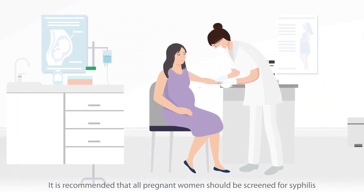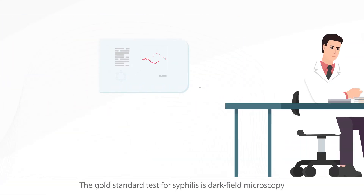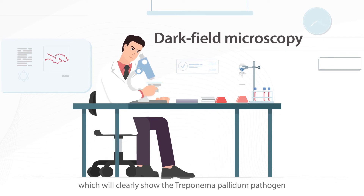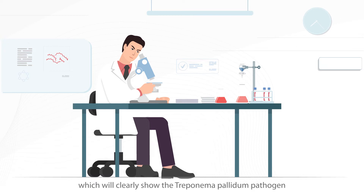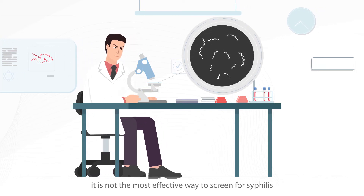It is recommended that all pregnant women should be screened for syphilis. The gold standard test for syphilis is dark field microscopy, which will clearly show the Treponema pallidum pathogen. However, it is not the most effective way to screen for syphilis.